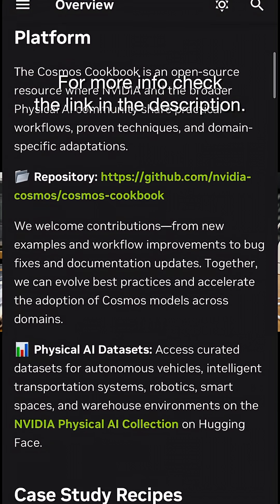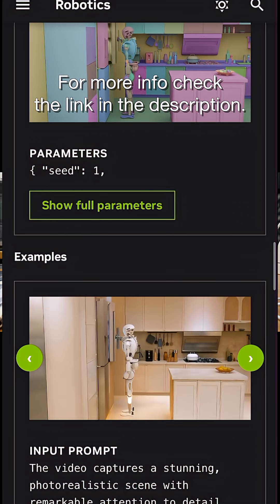Would you trust a humanoid robot trained this way? For more info, check the link in the description.